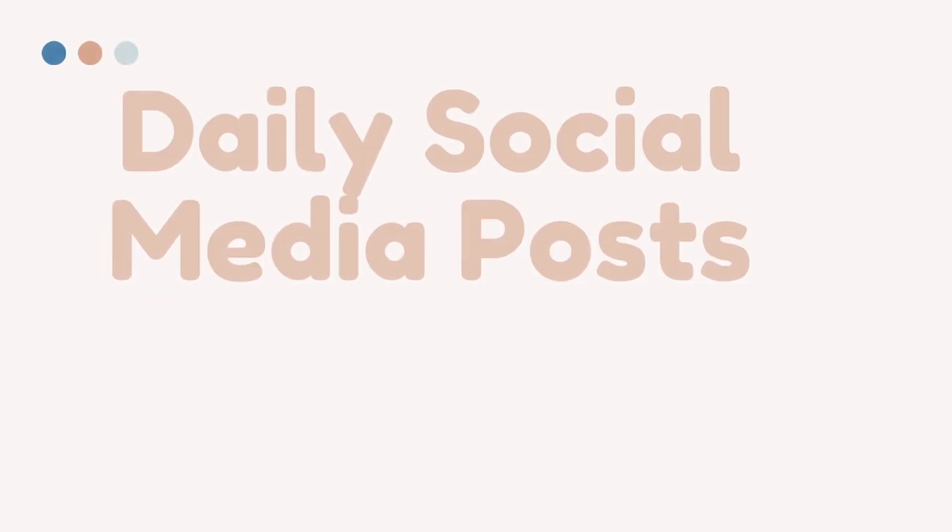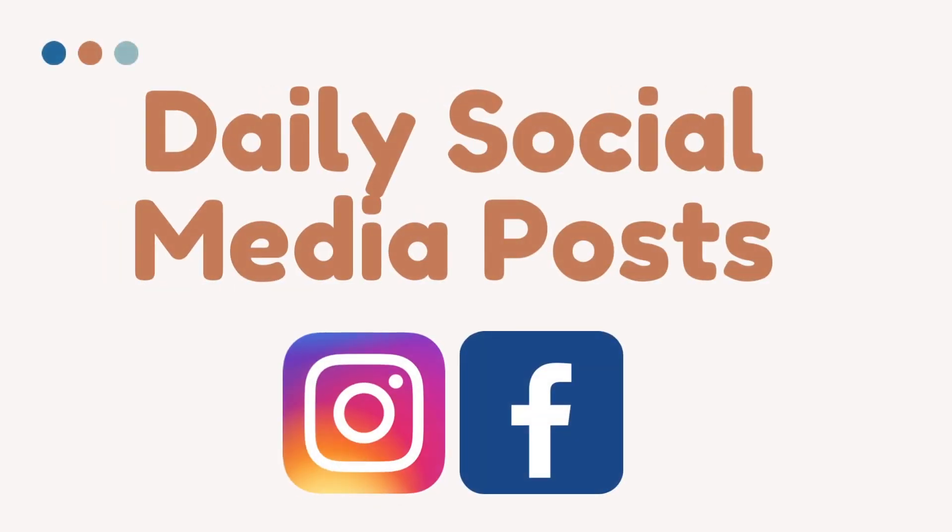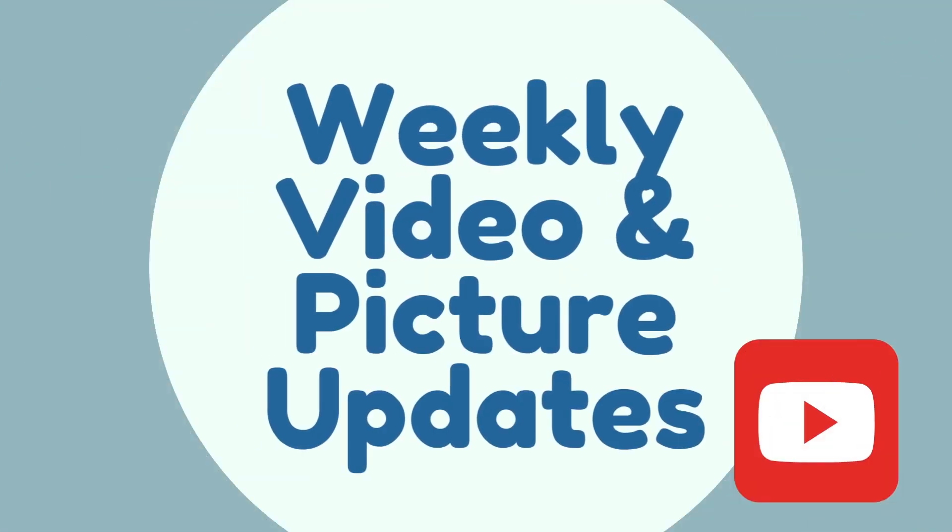I am obsessed with sharing all of our puppies' milestones, so I find myself posting almost daily on social media. I also post longer weekly videos on our YouTube channel for our Movie Monday.